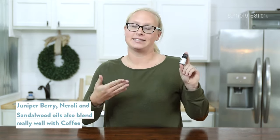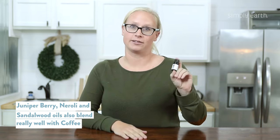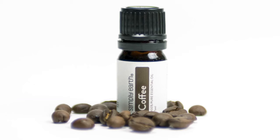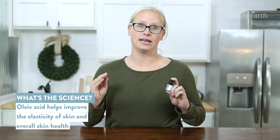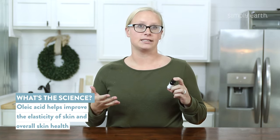Juniper berry, neroli, and sandalwood also blend really well with coffee essential oil. Coffee essential oil is mostly made up of oleic acid, and that acid is amazing for your skin — it helps improve the elasticity of skin and maintain the health of your skin.